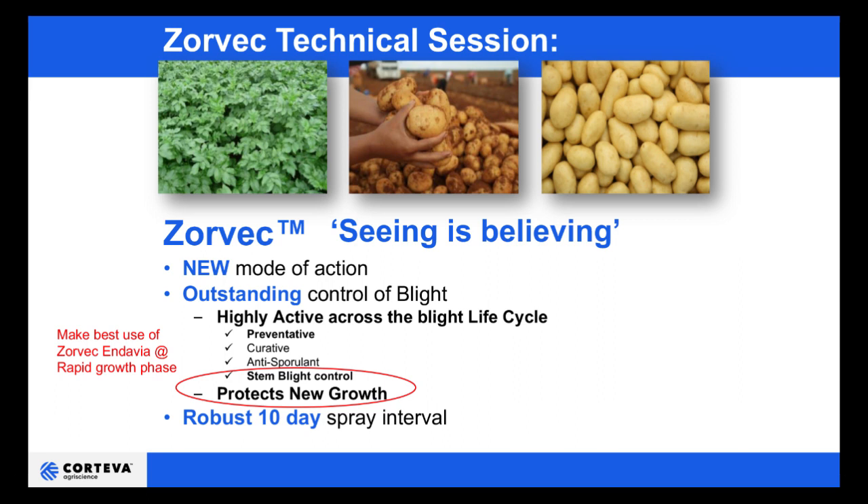Zorvec is unique in its mode of action. It has unsurpassed preventative activity against late blight, but also brings curative and antisporal activity. It delivers stem blight control and is systemic, moving into new growth. And because of its persistence, it offers a robust 10-day spray interval. Its best position is at the rapid growth phase of the crop.